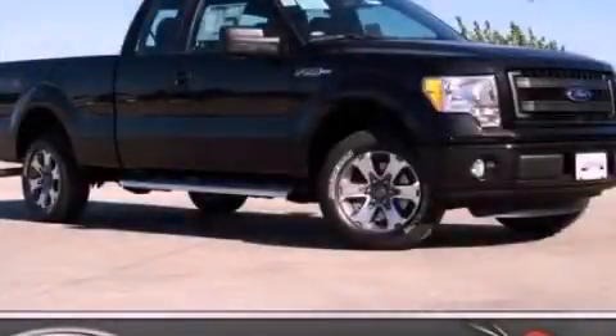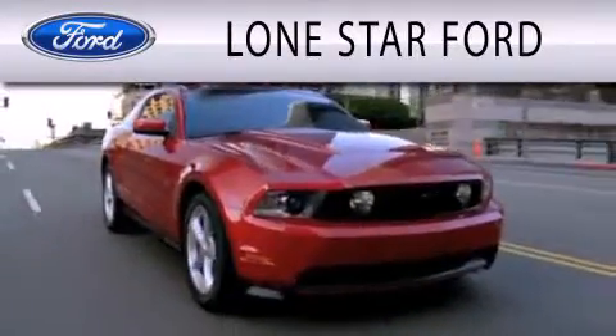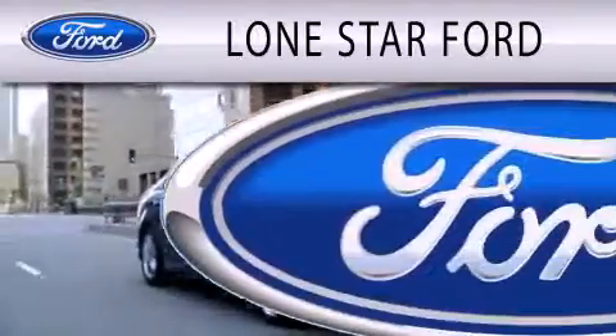Please call us today for more information on this great vehicle. Lone Star Ford is dedicated to doing everything possible to ensure that the experience you have selecting your next vehicle is as pleasant as possible.